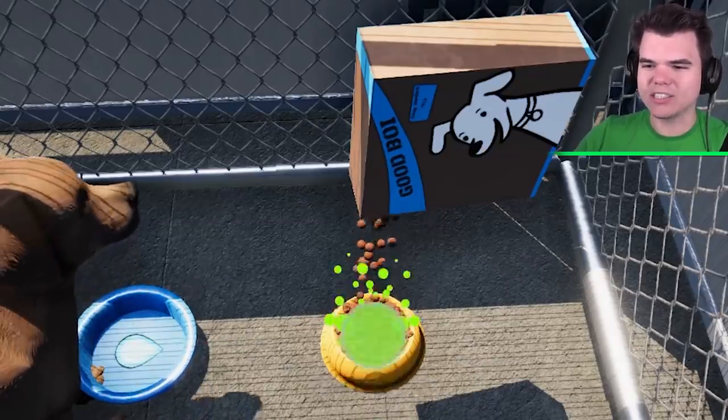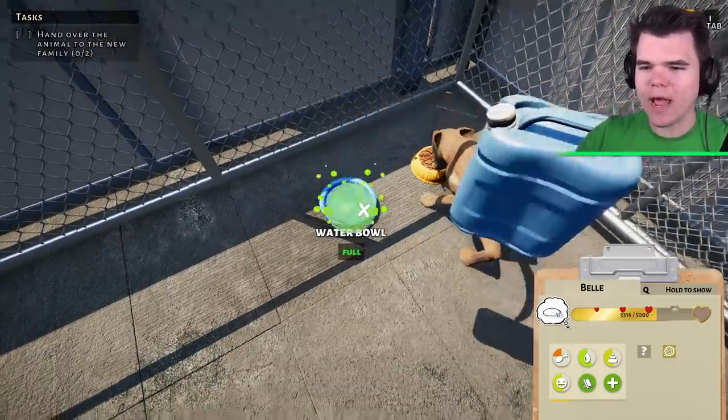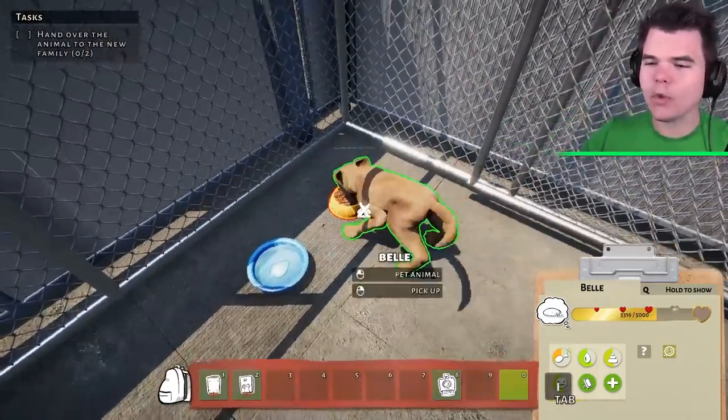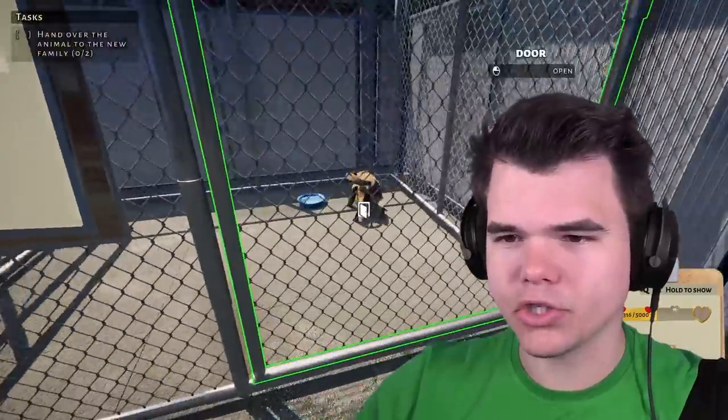Look at that — we got some food and water. Okay Belle, I'll be right back. You take a quick rest and then we'll go play, okay? Look, he's already doing better. Or she.